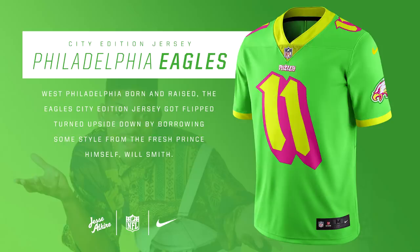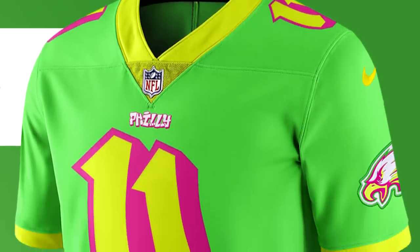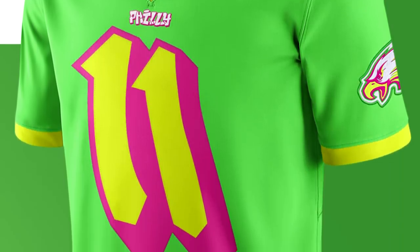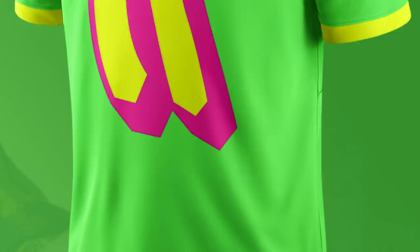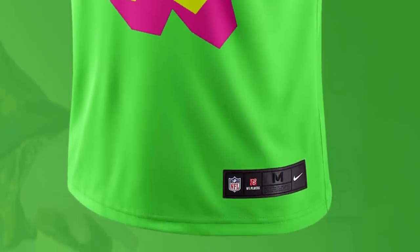For the Philadelphia Eagles, this jersey design is very original — it's inspired by the font of the Fresh Prince of Bel-Air TV show. Will Smith, who is from Philly, made that show about his character leaving Philadelphia and going to Bel-Air. The jersey resembles that, and I love the neon green part of it. It's kind of similar to the Kelly green that a lot of Eagles fans really want, and the numbers and font are yellow and pink, just like the title of the actual TV show. It's very different than anything I've seen before for the Eagles.